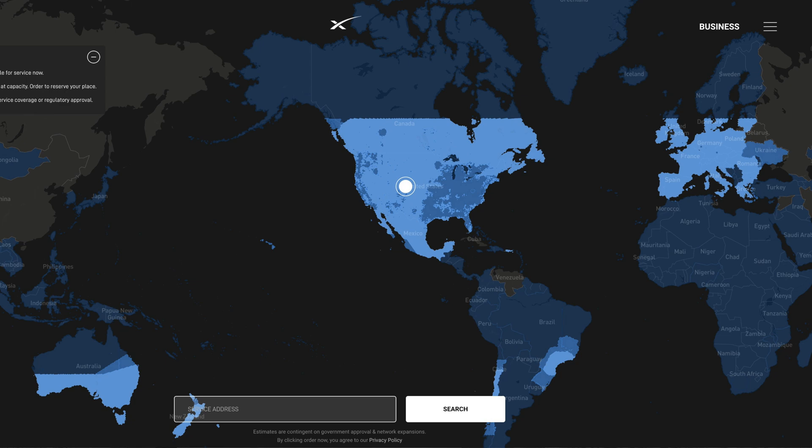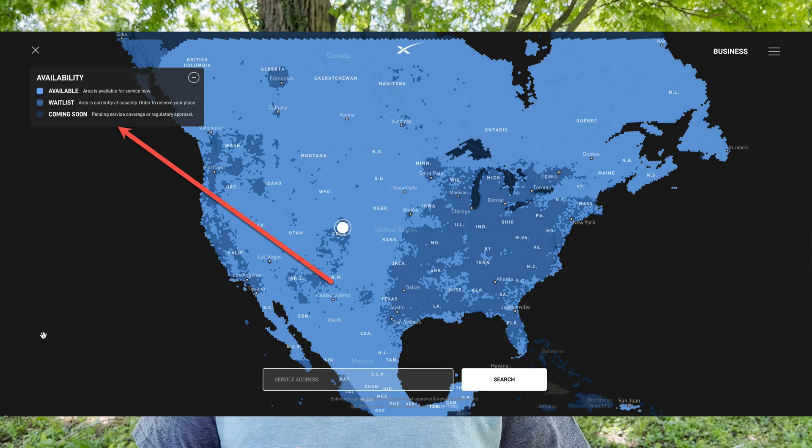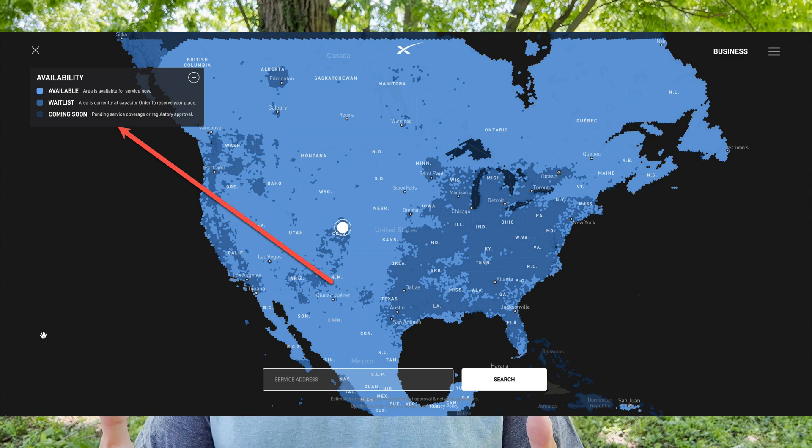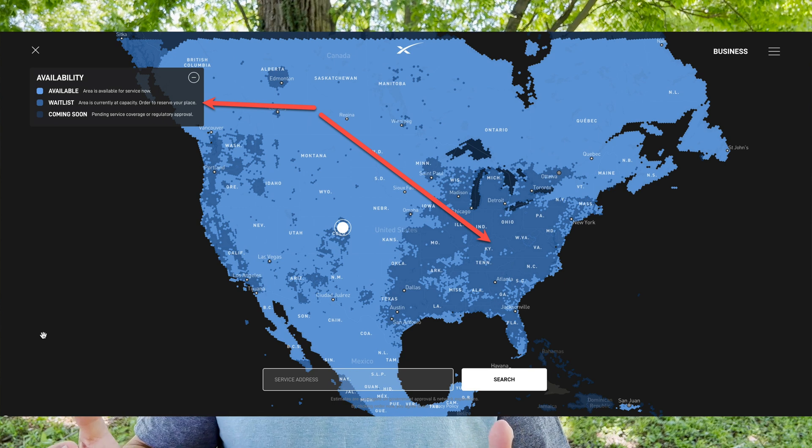That begs the question: is there a way to determine where Starlink is available for use? The answer is yes, mostly. Starlink does have an availability map, but it's geared towards showing where you can place an order, not necessarily where it is usable. It is now blue instead of green to visually indicate new things are available, and there's now a coming soon section that shows where service is pending regulatory or government approval. The locations showing as available are available for both ordering and portability. But many wait-list areas work perfectly well with portability — for instance, I was in Barberville, Kentucky watching my son play a college baseball game and Starlink portability worked fantastically, even though the map shows a wait list for ordering. The dark blue coming-soon areas don't appear to work for ordering or portability yet.